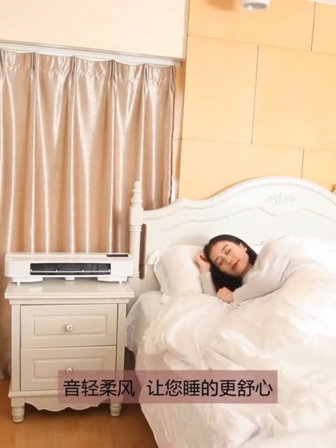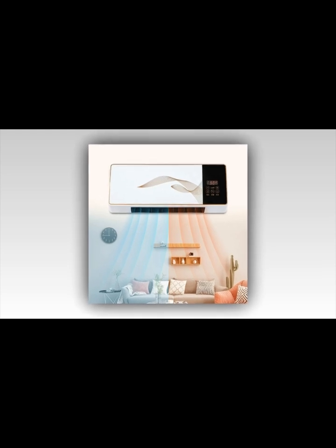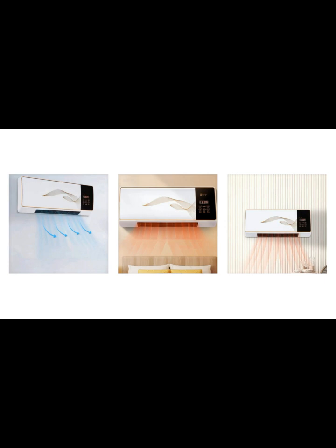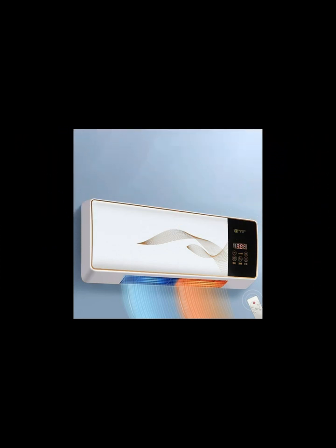This guide is divided into two sections: smart window air conditioners, which are Wi-Fi connected, and smart air conditioner controllers. The latter are small devices, usually around $100, that can turn older air conditioners into smart ACs so you can monitor and control them remotely. This can be more economical than purchasing a brand new air conditioner.